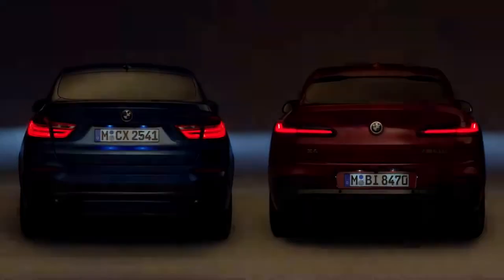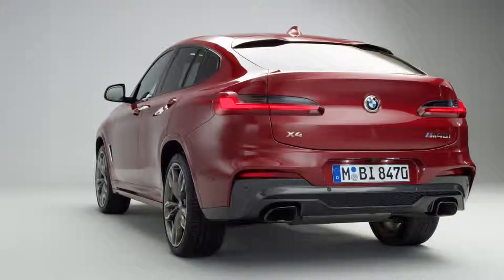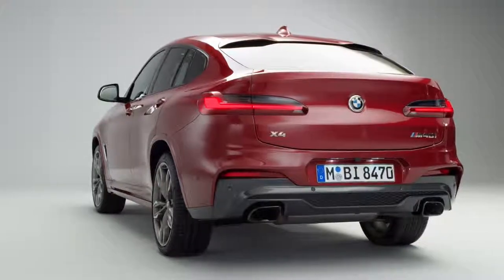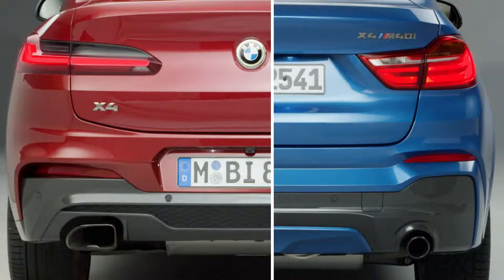The slender adaptive LED rear lights with their three-dimensional surface design underline the width of the vehicle. Moving the license plate from the tailgate to the bumper also contributes to its dynamic presence.